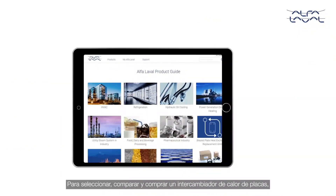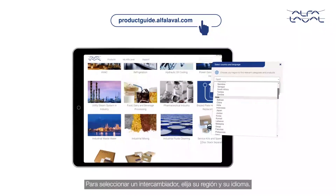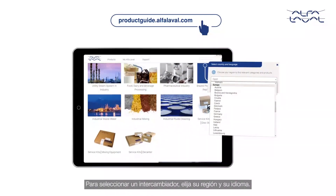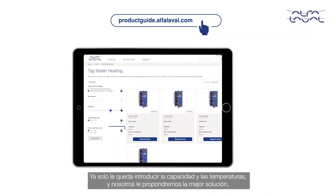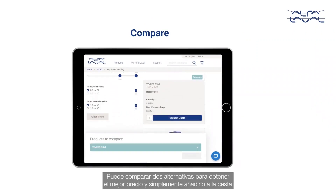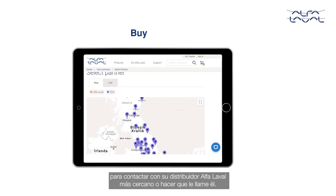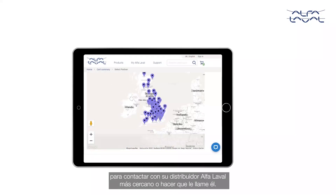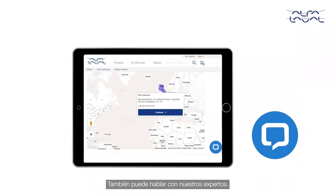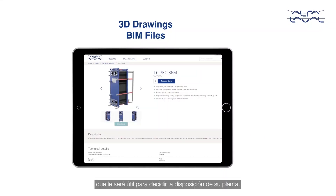To select, compare and buy your plate heat exchanger, simply visit alphalavalproductguide.com. For selection, choose your region and preferred language, pick gasketed or brazed type, and enter the capacity and temperatures for the right solution. You can compare two alternatives for best price and simply add to basket to contact your closest Alfa Laval distributor, or they can contact you. You can also just have a chat with the experts. You will also obtain 3D drawings, BIM files and other dimensional information to help with your plant layout.